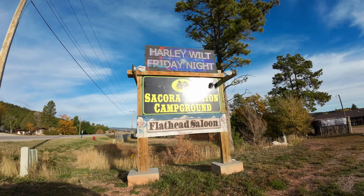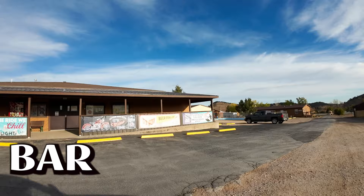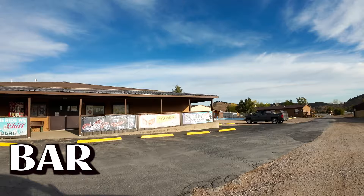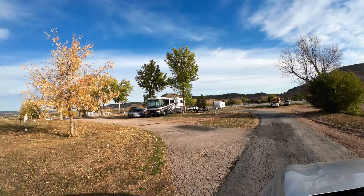All these campgrounds are at exit 47, Elk Creek. The first couple of campgrounds we're going to see are all right around the same location. We've stayed at neither one of these two. This is Sikora Campground. They've got a bar over there we just went by, they've got a pool, and they've got a whole bunch of RV sites here that you can camp at, including some full hookups.